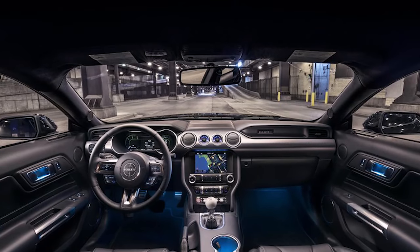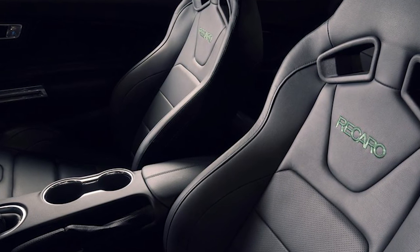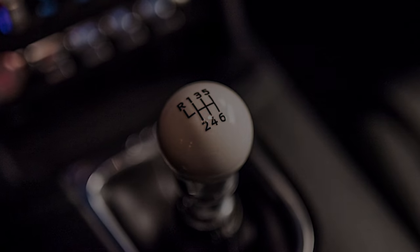On the interior, the car will include leather seats with green stitching and a new white cue ball-style shifter. The Bullitt will definitely be a beast — it has the perfect amount of goodies to beef up the car, especially pulling from the GT350.